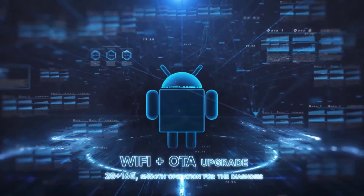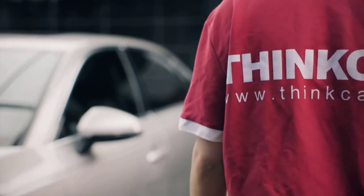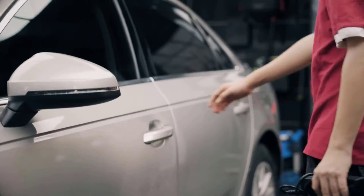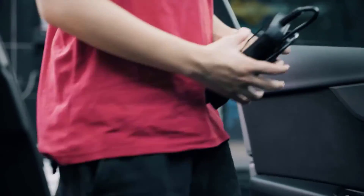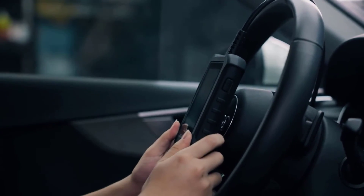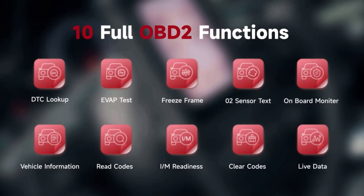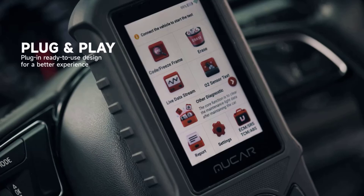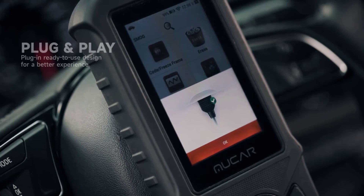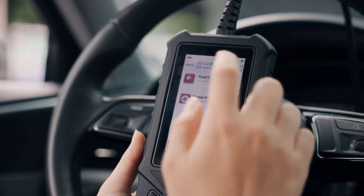Equipped with a four-touch HD screen, navigating through menus and accessing diagnostic data is a breeze. The inclusion of multiple language options further enhances accessibility for users worldwide. One of the standout features of the CD900 is its extensive software and hardware updates. With the latest 2023 versions, users can rest assured they have access to the most up-to-date diagnostic capabilities. The ability to update via Wi-Fi ensures convenience and eliminates the hassle of manual updates.